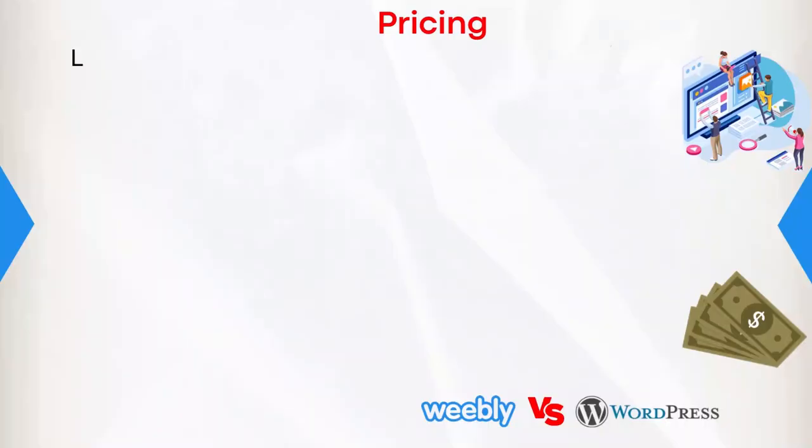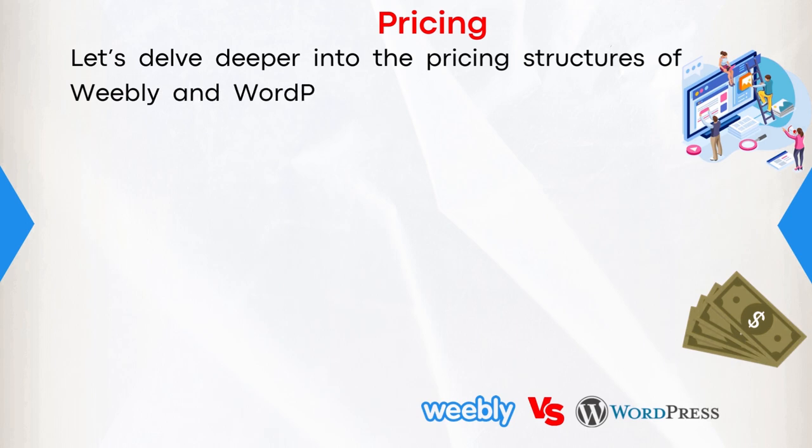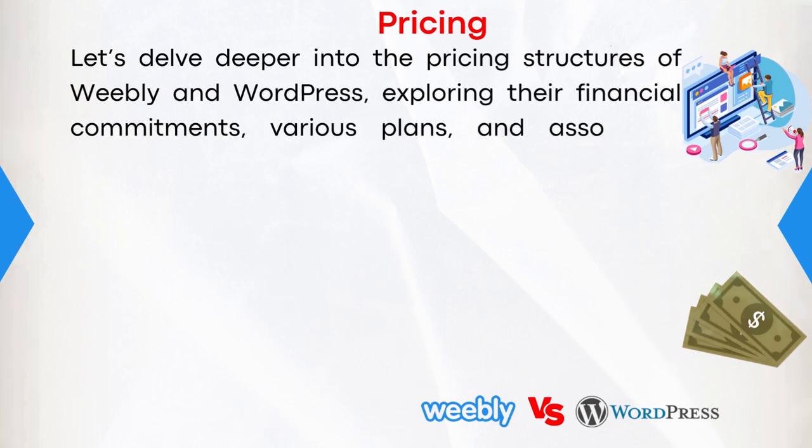Next, looking at pricing. Let's delve deeper into the pricing structures of Weebly and WordPress, exploring their financial commitments, various plans, and associated features.